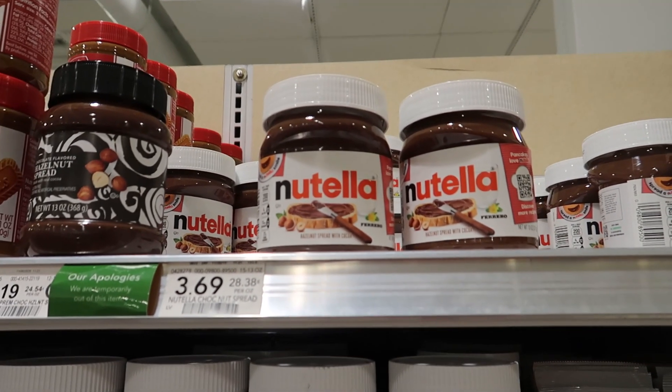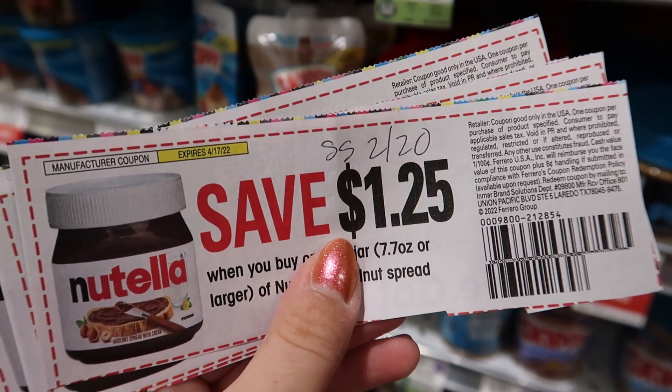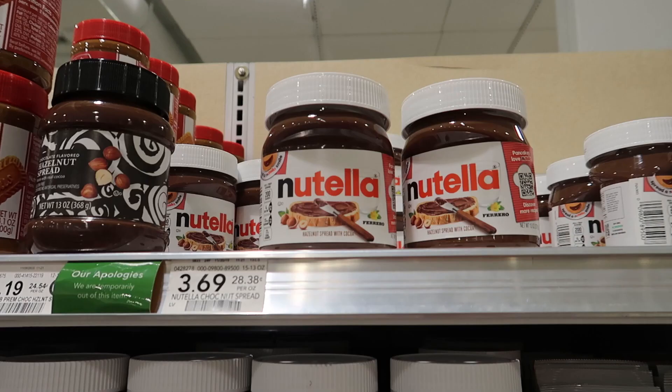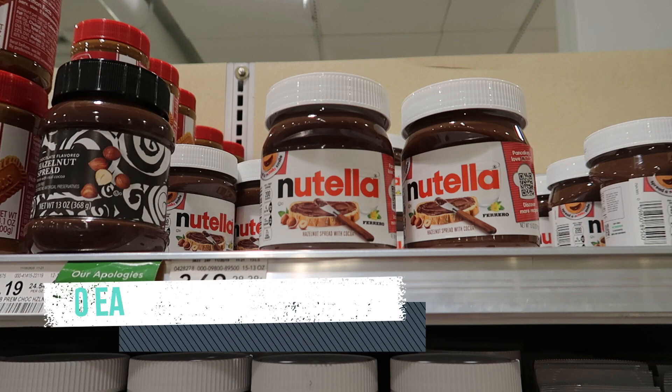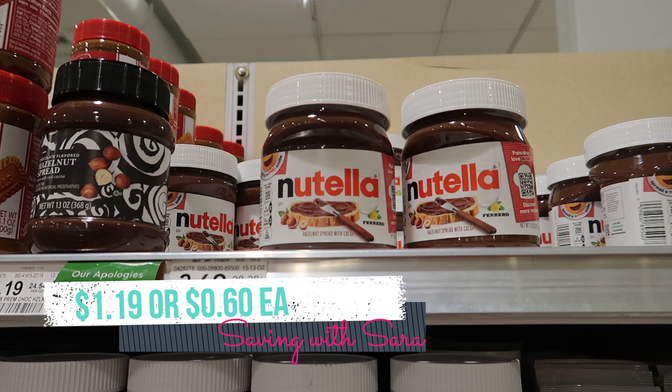We have a fabulous deal on Nutella this week. We just got $1.25 coupons in the SmartSource 2/20, and they don't have a limit, so you could use up to eight in one transaction at Publix. These jars are $3.69 and buy one, get one free. So if you grab two and use two coupons, you're going to pay $1.19, or just $0.60 each. I'm going to pick up four of these today — definitely a great time to stock up if you have those coupons.